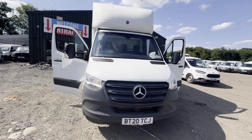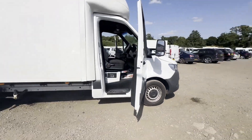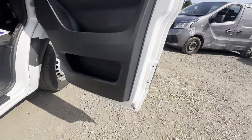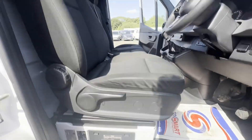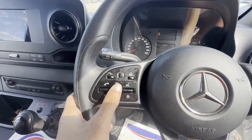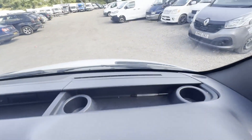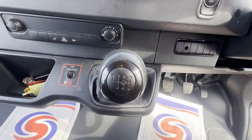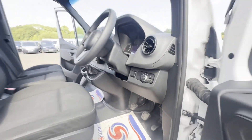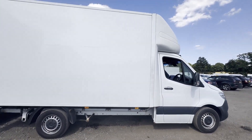2020 Mercedes Sprinter 314 CDI Luton box van with tail lift, VAT included. Body white, Luton box. Mileage 125,491. MOT the 30th of July 2024. Engine 2143cc OM651, 143 horsepower. Transmission six-speed manual, front-wheel drive.